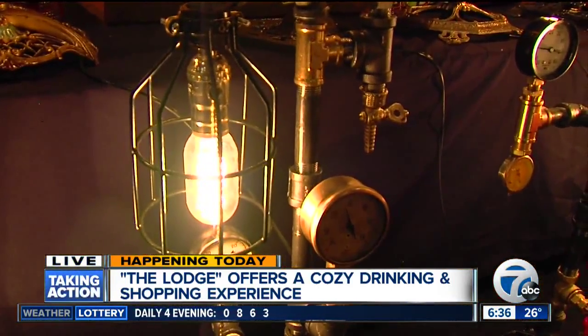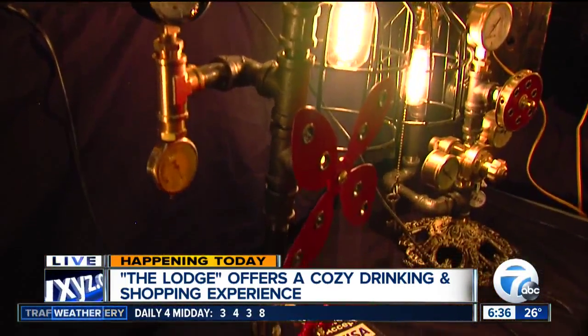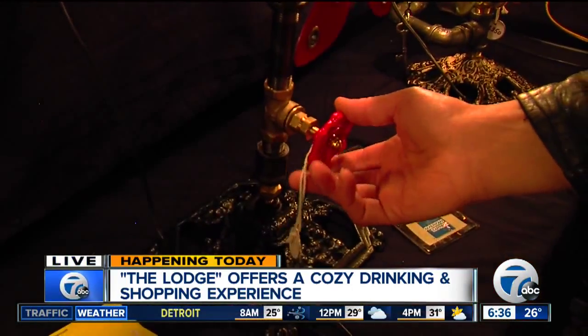And how long does it take to make one of these? Well, it depends on the piece. The Atwater Kent speakers can literally take three or four days. And these pipe lamps here, I can knock one of these off in about four to six hours depending on the piece. And some of them are controlled by a water valve. So awesome.